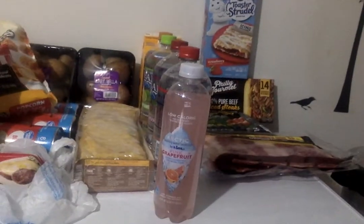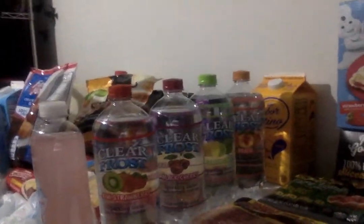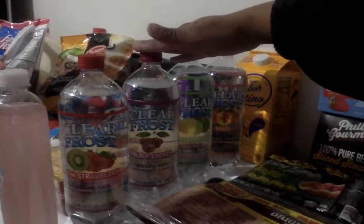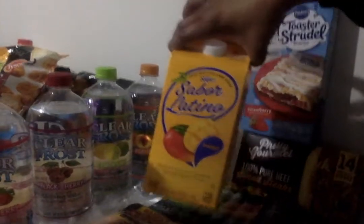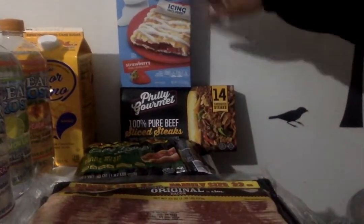Of course he likes his little flavored drinks. So we have this pink grapefruit, and then over here you can see the other flavors — he picked up the kiwi strawberry, black cherry, lemon lime, and peach. Then I found this mango juice that I thought looked pretty good, so I'm gonna try that.